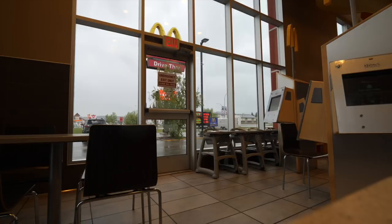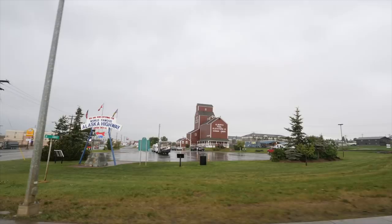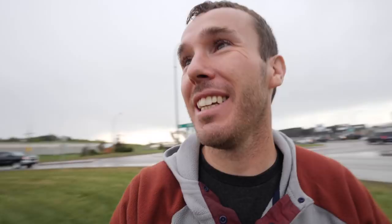In true Less Junk More Journey fashion, of course it is raining. We're going to try to take a picture by the Alaska Highway sign. For me it's the moment I've been excited about — it symbolizes that we're about to hit the Alaska Highway and we've made it that far. We've still got a long way to go, but we're over halfway there. The rain has probably helped as far as there not being a crowd out here.